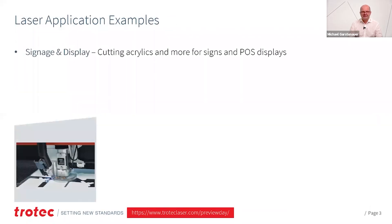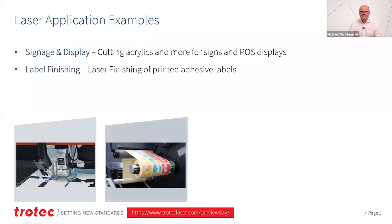So what are the application examples for laser in print applications? There's signage and display production — cutting acrylics. Cutting acrylics is the key hallmark application for lasers. You get very high productivity and you get the clean edge right out of the cutting. You can create great signs and point-of-sale displays by using lasers.